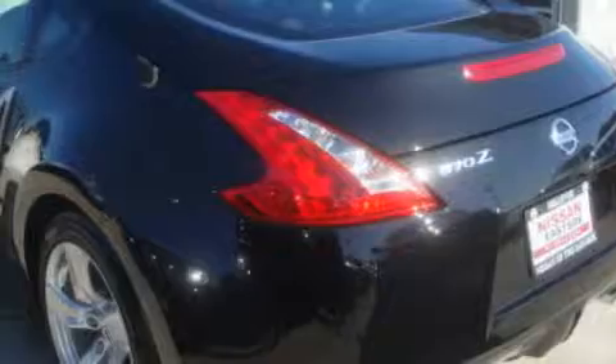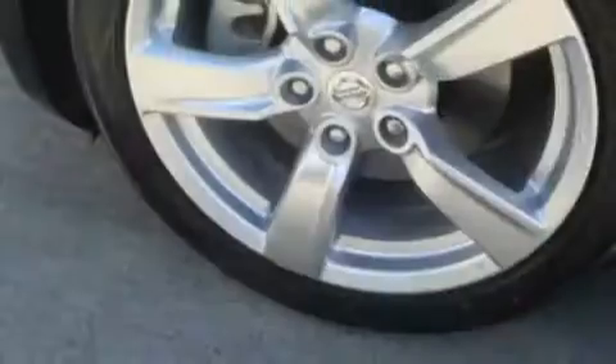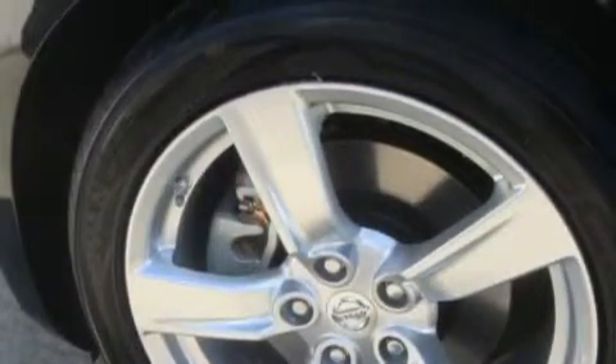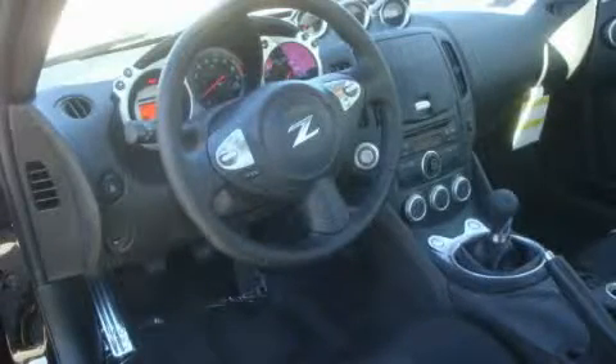Its top features include a leather wrapped steering wheel, cruise control, and steering wheel mounted controls, a CD player, a traction control system, an anti-lock braking system, and this automobile's stylish design always looks great.